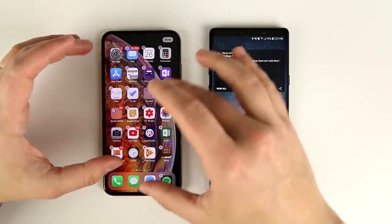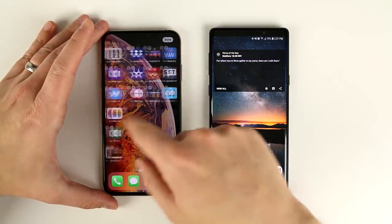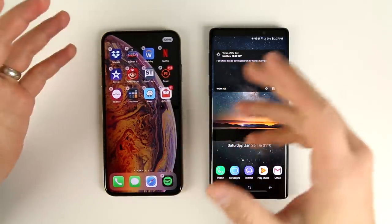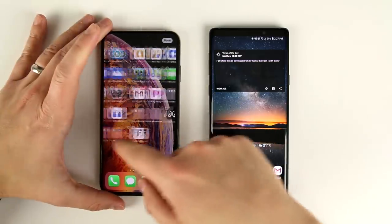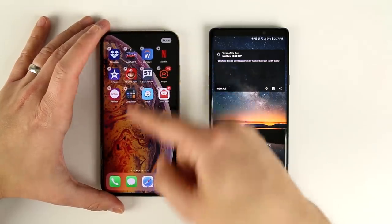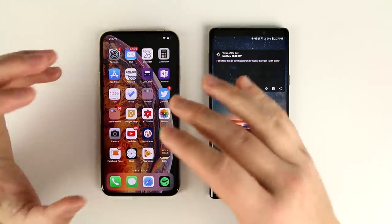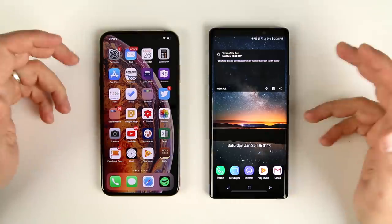You also can't change whole pages. So if I have this page of applications and I wanted to move it over here and make it my homepage, you can't do that on the iPhone — I would have to move all of these applications one by one. That would take such a long time, which is why I never do anything with my applications on the iPhone XS Max. It's just the order that they installed in; maybe I'll move a couple things around, but for the most part I just leave it the way they were installed.